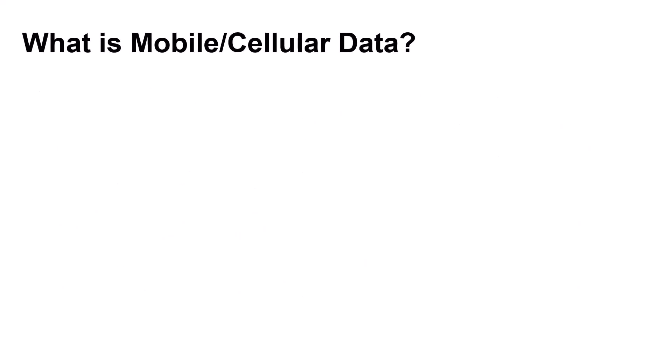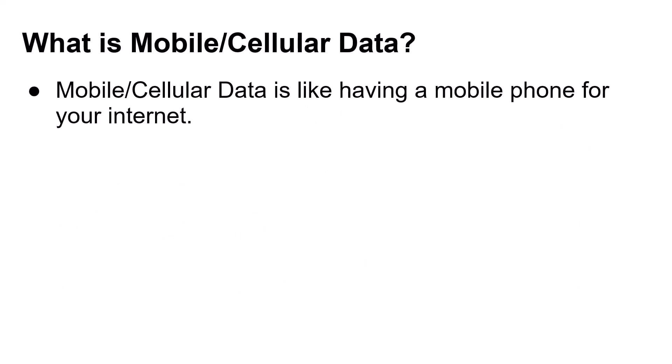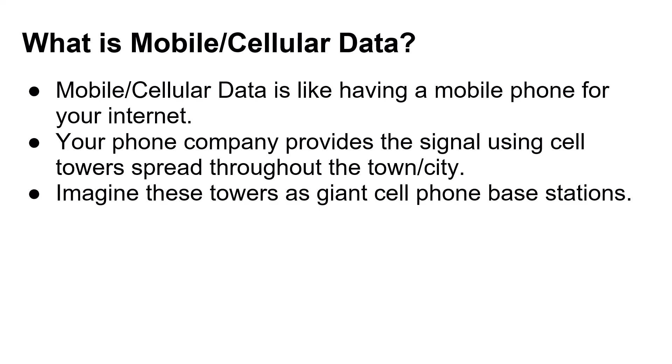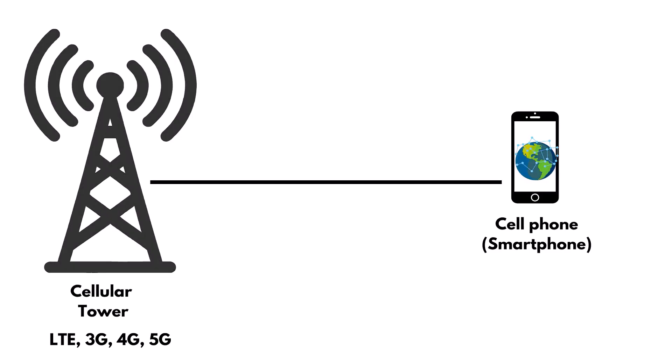What is mobile cellular data? Mobile cellular data is like having a mobile phone for your internet — it travels with you. Your phone company provides the signal using cell towers spread throughout the town or city. Imagine these towers as giant cell phone base stations. How mobile data works: you have a cellular tower which connects you to LTE, 3G, 4G, or 5G — the internet connection — and then it sends it to your smartphone so you can check emails and use the internet on the go.